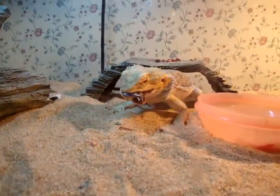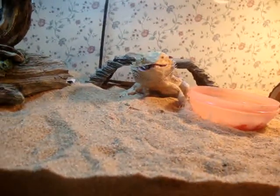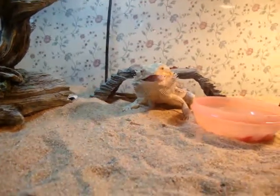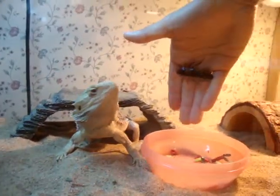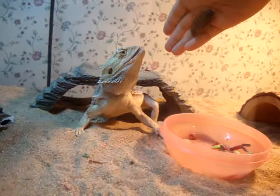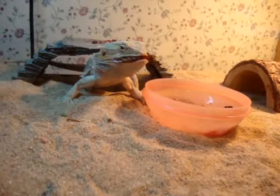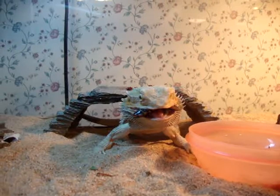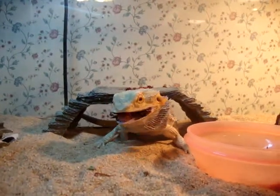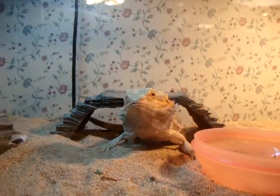It's pretty good. Let's give him another. You want this one? Come on, get it off my hand. Don't start crawling on me. Good boy. He likes them.